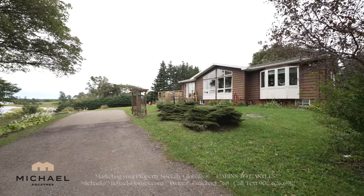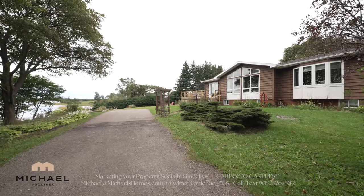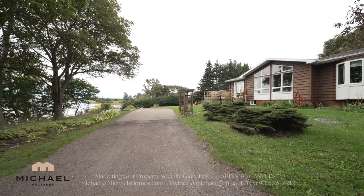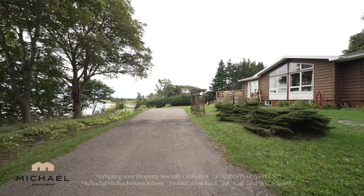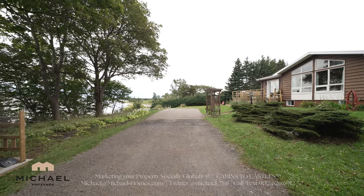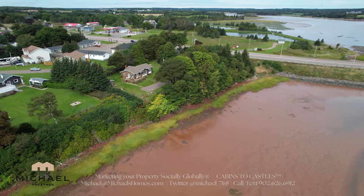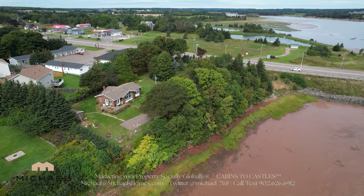With waterfront lots in Stratford, Charlottetown, and Cornwall selling for as much as $500,000, this is an awesome deal, and you're paying virtually nothing for the house. First, I'll show you a quick panoramic view from the corner of the deck.